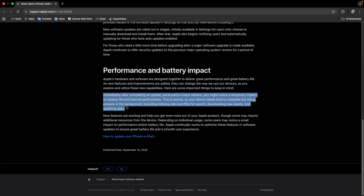In this statement, Apple said users can notice a temporary impact on battery life and performance. Apple said this is normal, as your device needs time to complete the setup process in the background, which includes indexing data and files for search, downloading new assets and app updates.